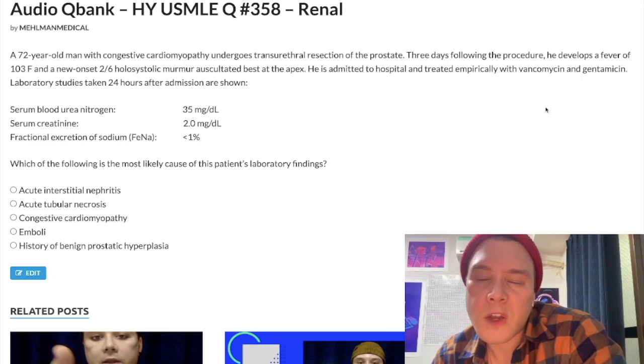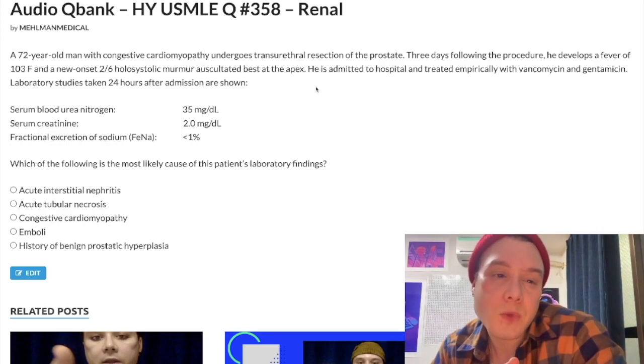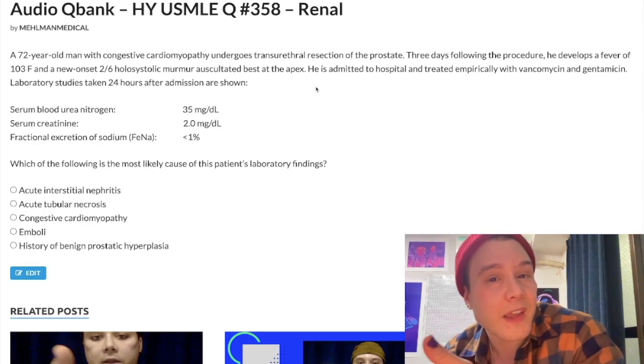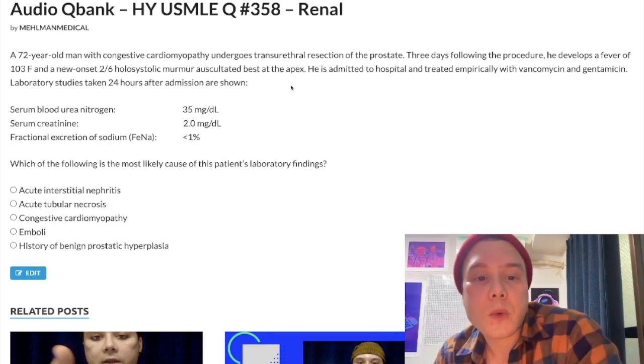For intrarenal: acute tubular necrosis is very important. It's due to aminoglycosides classically, but also myoglobinuria — myoglobin is nephrotoxic — IV contrast, and acute ischemia such as blood loss from surgery. This could be a lengthy discussion, but: acute blood loss from surgery or trauma is actually intrarenal ATN. If it's more subacute — like decreased renal blood flow from NSAIDs or diuretics, which don't occur instantly but are more subacute to chronic — then we'd have pre-renal. Acute blood loss equals ATN, intrarenal, not pre-renal.